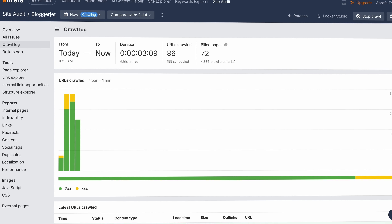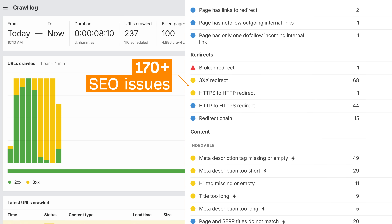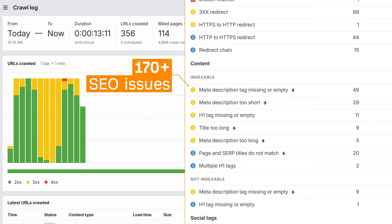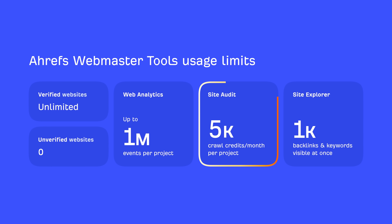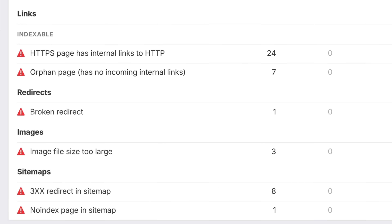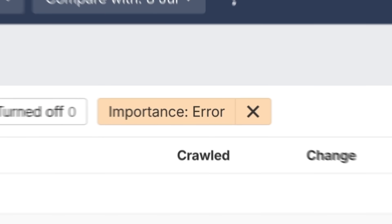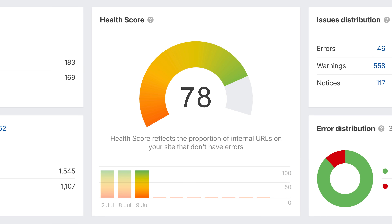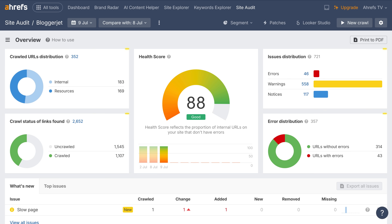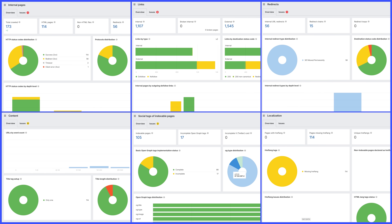Second, Site Audit helps you identify, prioritize, and fix over 170 technical and on-page SEO issues that Google Search Console might miss. You get 5,000 crawl credits per website. We surface the critical issues and show you how to fix them step by step — these are the ones that impact your site's health score, which you can monitor together with other visual charts to check your site's technical fitness in terms of speed, indexability, duplicates, and more.